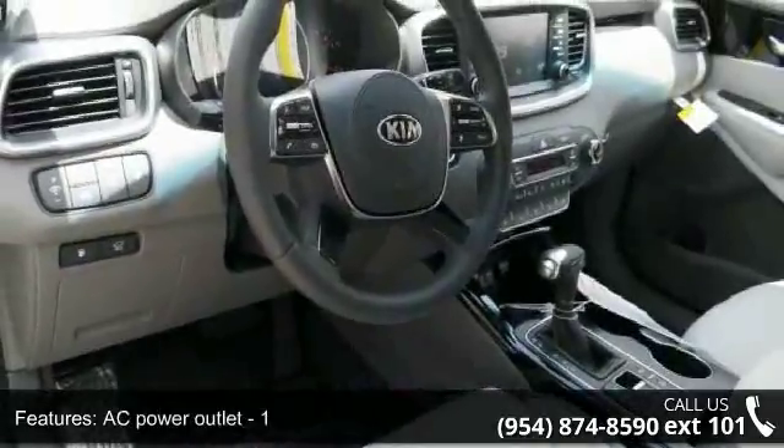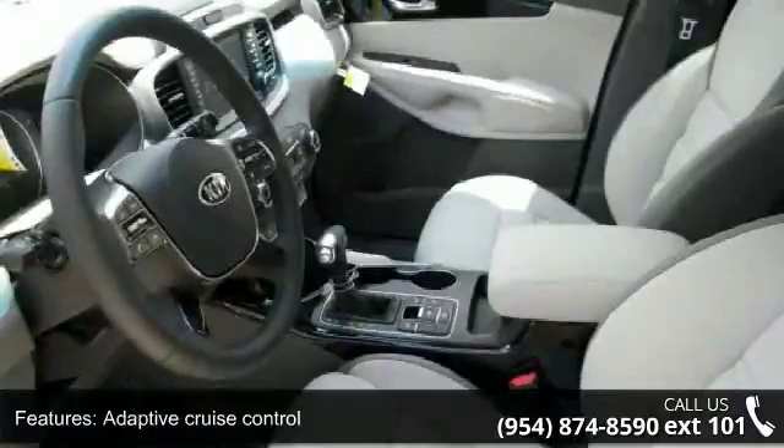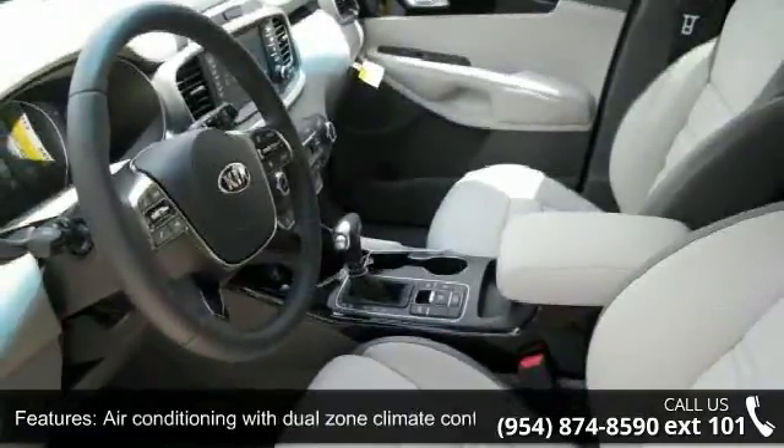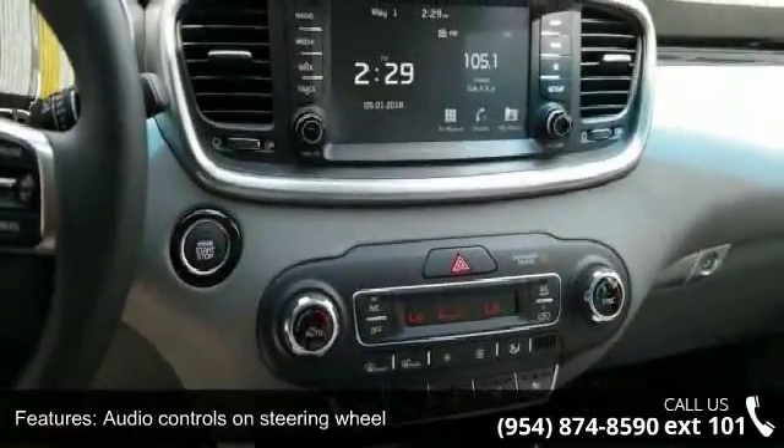Adaptive cruise control, air conditioning with dual zone climate control, and audio controls on steering wheel. Low mileage is an important factor in your purchase and this vehicle delivers a low odometer reading.